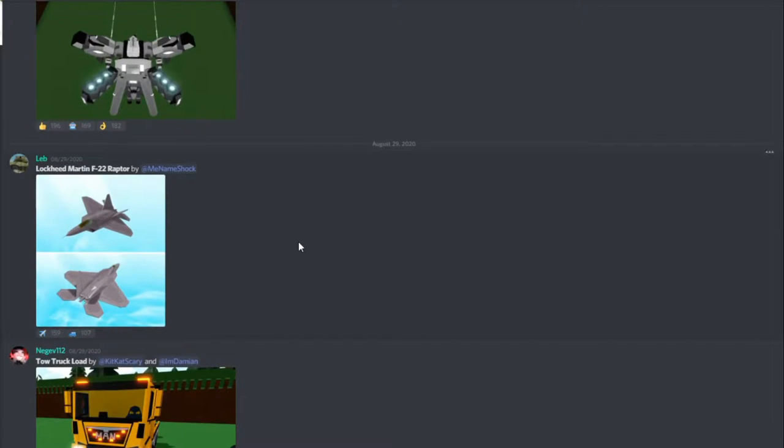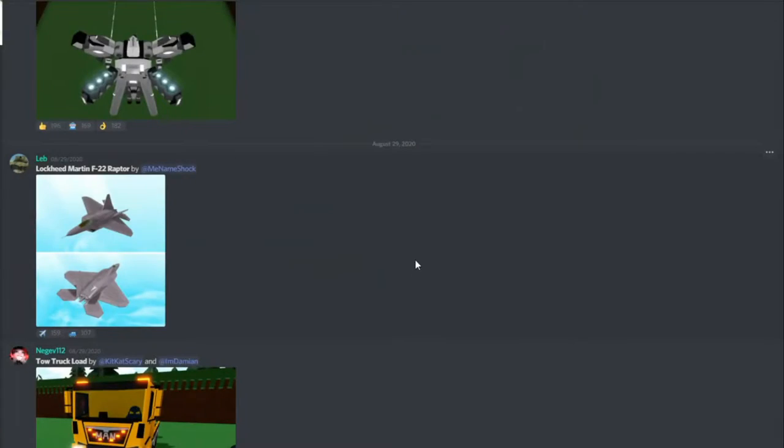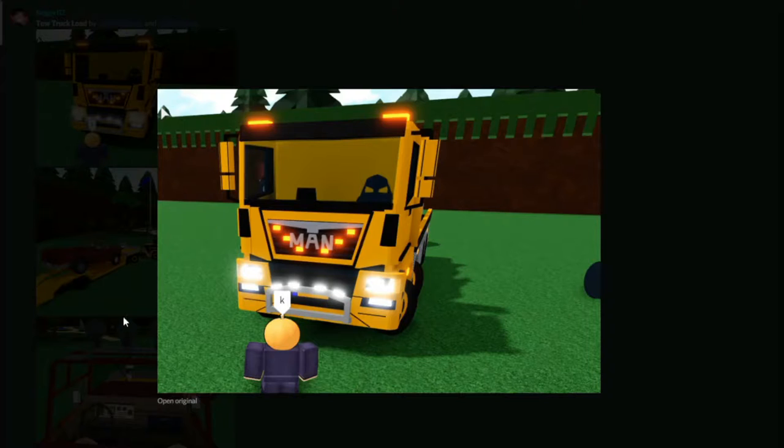Here's a small build by me named Shock, called Lockheed Martin F-22 Raptor. This one looks like it wasn't built in Build-A-Boat for Treasure because of how detailed it is. It looks like it was built in Blender or some other game. It's insane how detailed this is, and it was made in Build-A-Boat entirely.